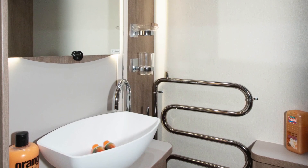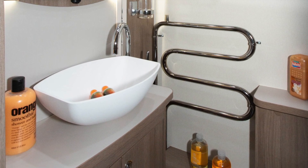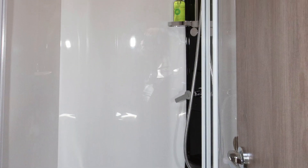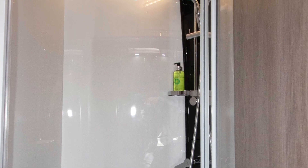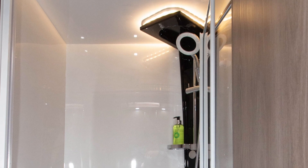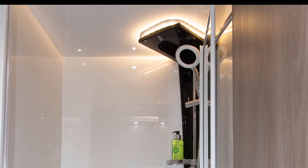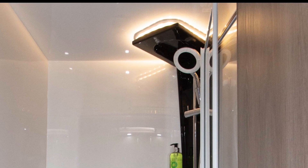The shower is generous in size. The bifold door is substantial, anchored at the top and the base, and opens and closes smoothly. The shower rose and riser bar are mounted on a black panel which rises up into the ceiling, where a coronet of LEDs provides not just illumination but a style statement. This is one of many Camino luxury touches.